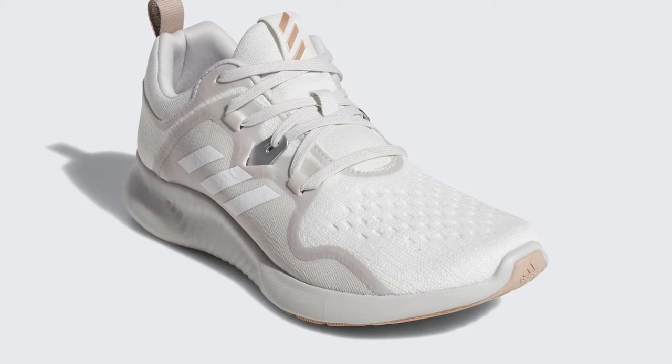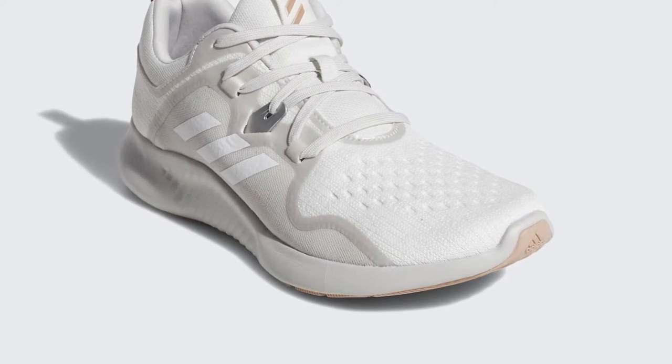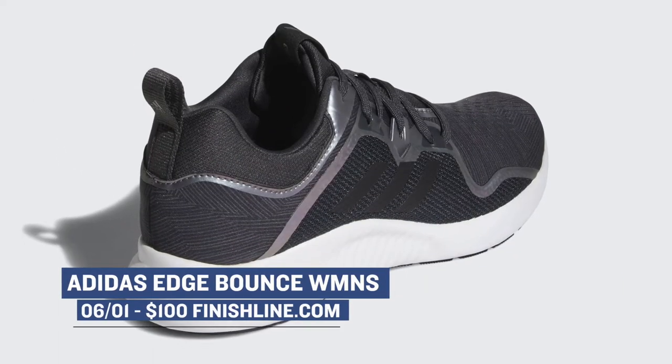Jumping over to the three stripes, Adidas is dropping the Edge Bounce in three different colors. Even though these are for women — the carbon, the orange, and the white — they are pretty dope. Ladies can grab those for $100.